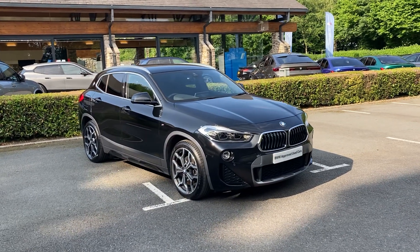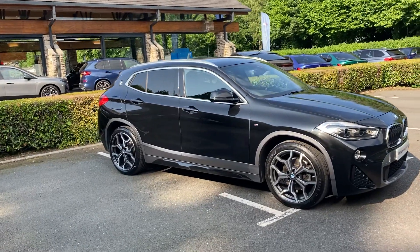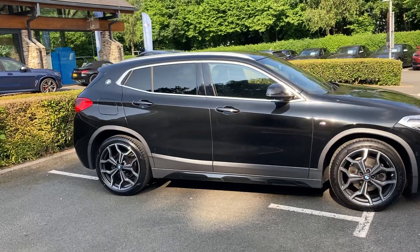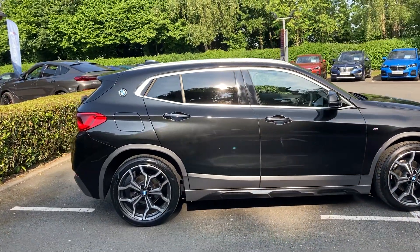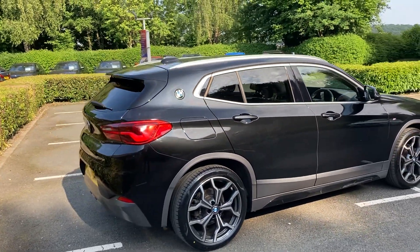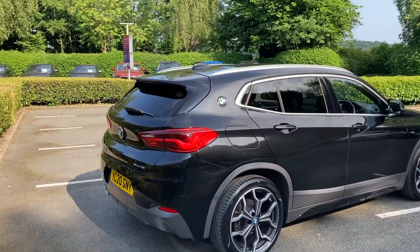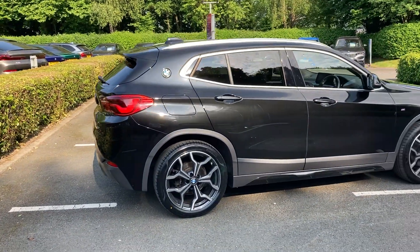Hello and welcome to Lloyd BMW South Lakes. Today we've got this fantastic BMW X2 — it's the 18i M Sport X, finished in black sapphire metallic paintwork, and inside we have black Dakota leather. Spec-wise, this car has the Vision Pack, the Tech Pack, the Driver Pack, and you can see it's also got some protection glass on the rear. It's also got the automatic gearbox as well.